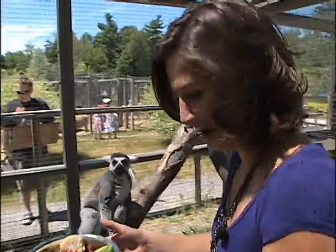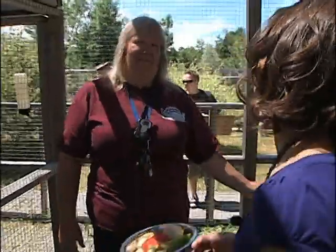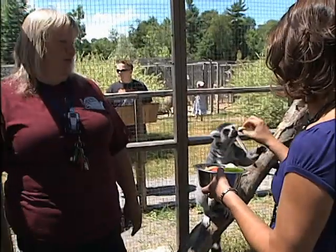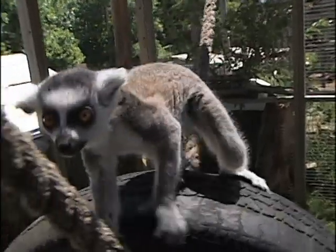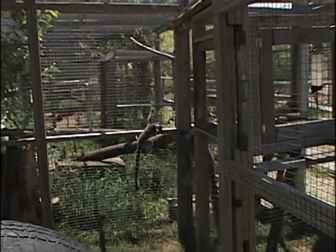Joining us once again is Carla Saunders of Saunders Country Critter and Garden Center. I love this place. We love it too, we're having a lot of fun. Right behind you is a baby — this is Leonardo. Leonardo was born the 18th of May, so he's not sure what to think of the cameras. And who is this again? This is Leroy. Daddy Leroy.